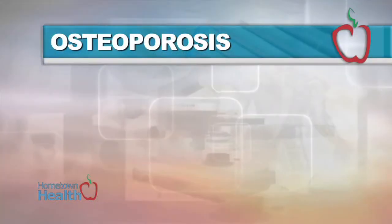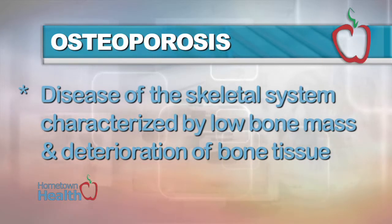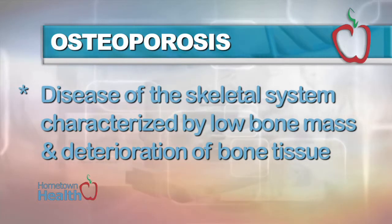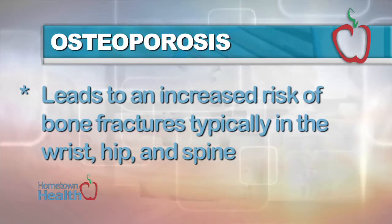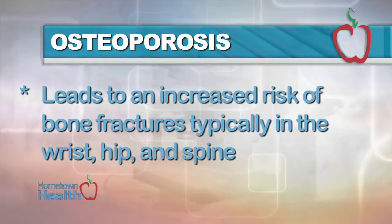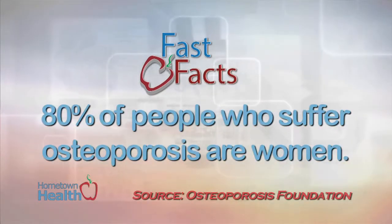By now, you've probably heard of osteoporosis and how it affects women more than men. But just what exactly is it? According to the CDC, osteoporosis, or porous bone, is a disease of the skeletal system characterized by low bone mass and deterioration of bone tissue. Osteoporosis leads to an increased risk of bone fractures, typically in the wrist, hip, and spine. Eighty percent of people who suffer osteoporosis are women.